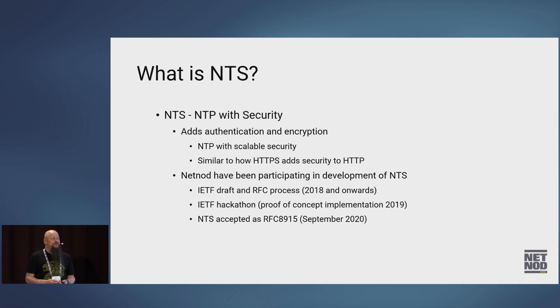So NTS — what is that? That's basically NTP with security. It adds authentication, it adds encryption — it's NTP with scalable security. You can compare NTS to NTP the same way you'd compare HTTPS to HTTP.